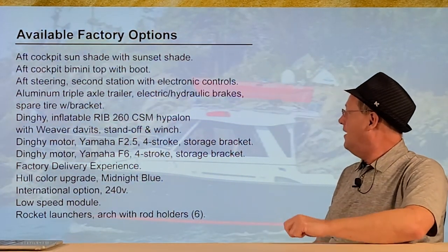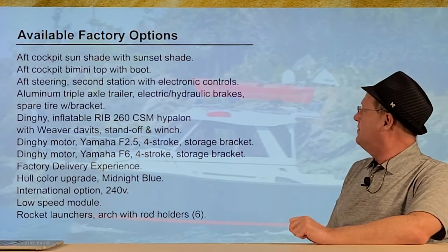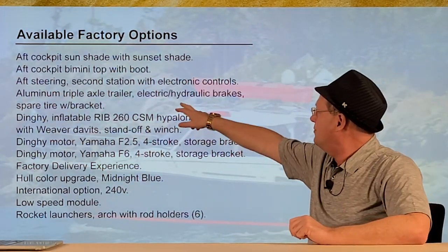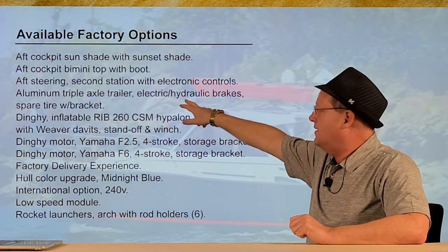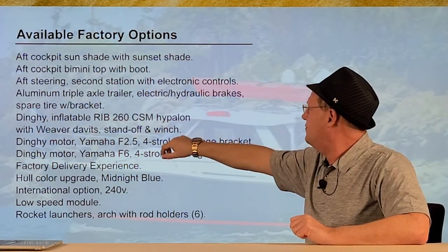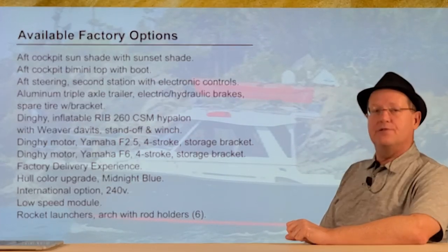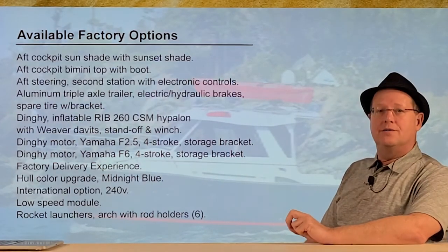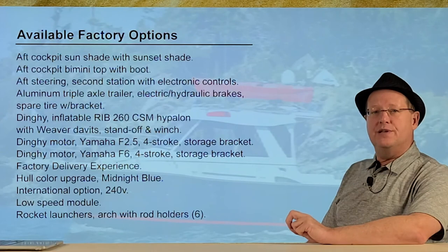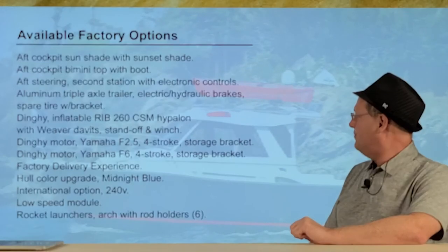Factory options include a sunshade, canvas, and a triple-axle trailer with hydraulic electric brakes — I would highly recommend that over a two-axle trailer. Their dinghy option is great. We did not go with the Yamaha gasoline engine; we went with an E-Propulsion electric motor, which we're going to review separately.